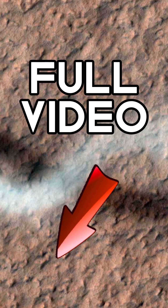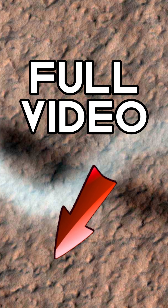NASA recently used its powerful high-resolution imaging experiment, more commonly known as the HiRISE camera on board the Mars Reconnaissance Orbiter, to take a breathtaking image of a dust devil traversing Syria Planum on Mars.